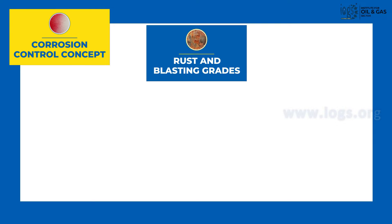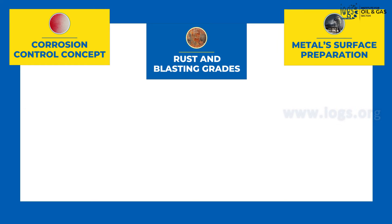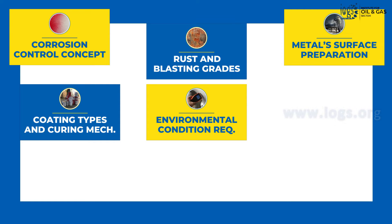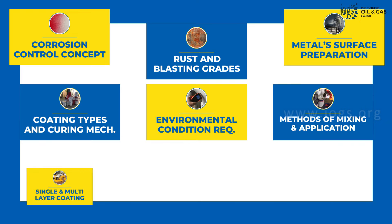rust and blast cleaning grades, surface preparation requirements before the coating is applied, coating types and curing mechanism, atmospheric condition requirements for the coating application, and mixing and application methods.